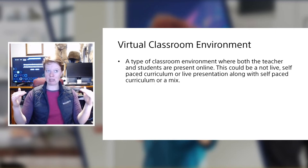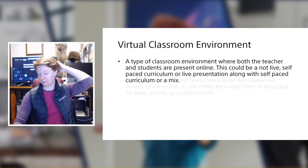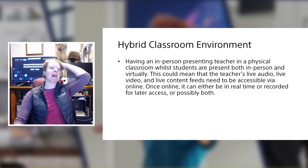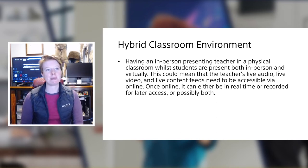Versions of virtual could include recorded non-live content, a self-paced curriculum, or live presentation alongside self-paced curriculum — with each scenario potentially requiring different AV solutions on both ends.